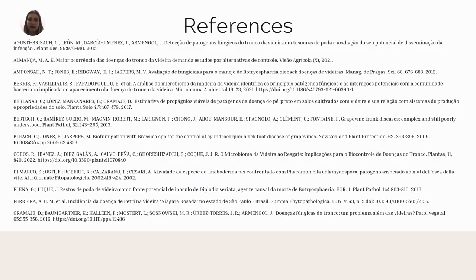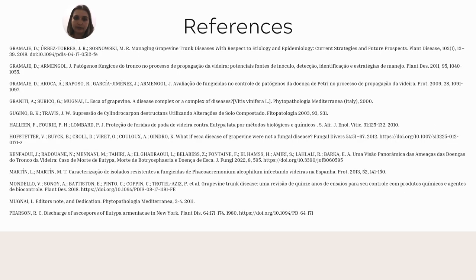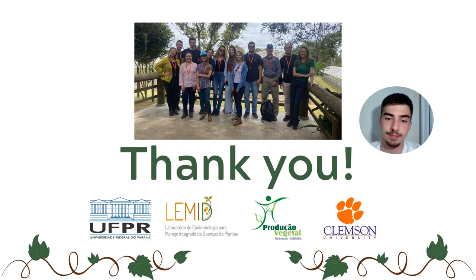Here are more references about the case study. Thank you for your attention — we are open to questions and doubts. Thank you!